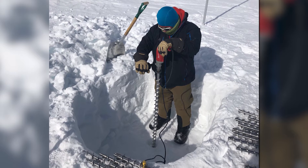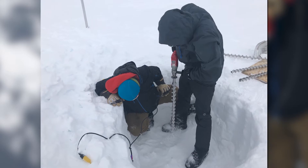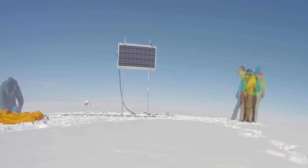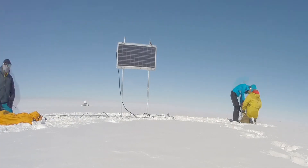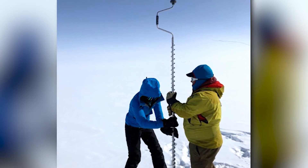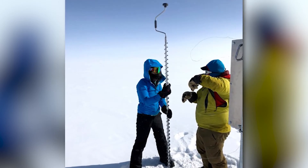We want to get as deep as possible, so we keep adding additional drill bits — additional flights — to get a deeper and deeper hole. This requires a lot of cooperation, so there's usually three of us working in the field. We'll drill the first hole, bring it back up, and then one or two people are in charge of holding the flight we just stuck down into the ice, and then we add another on top, continuing until it becomes too physically challenging to pull up on ten or so flights.